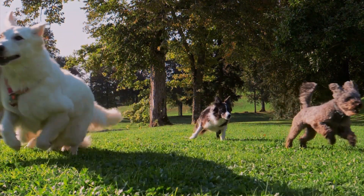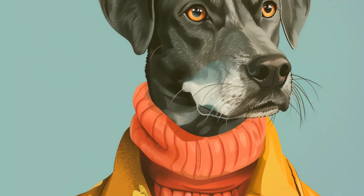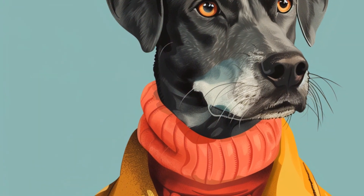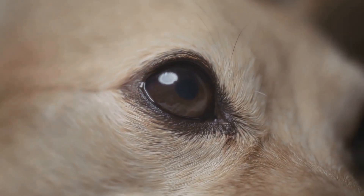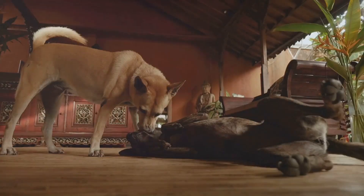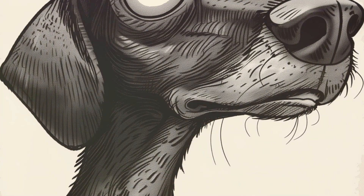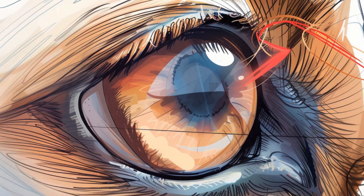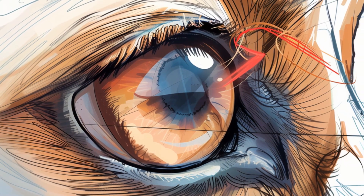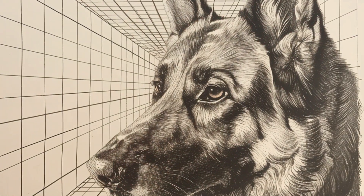Hey there tail waggers and pawsome pet lovers, welcome back to Barktastic Info, where we dive into the doggone fascinating world of our furry friends. Today we're going to unleash the secrets of canine vision and answer the age-old question: can dogs see colors? So grab your favorite chew toy, get comfy, and let's fetch some knowledge.